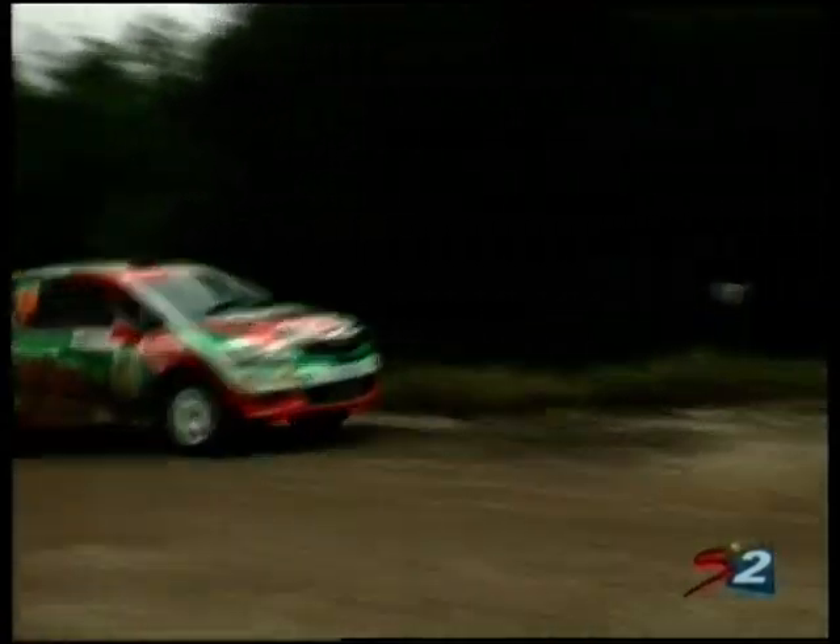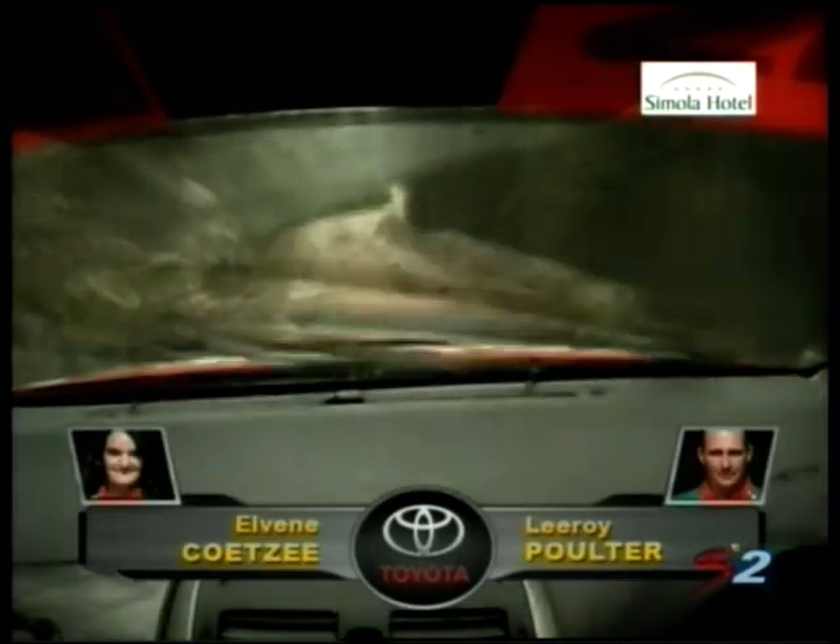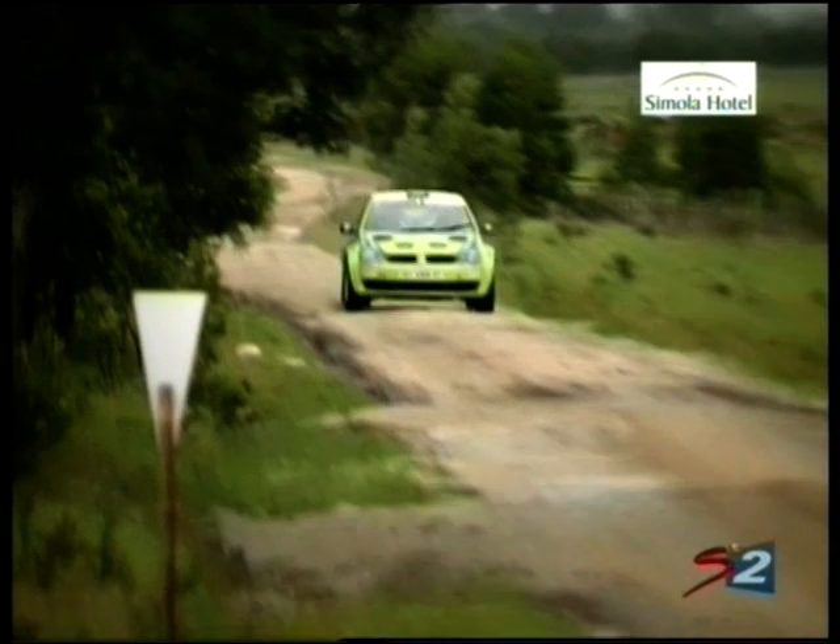Polter looks to have toned things down a little bit — he just wants to end day one and stage four with a clean run. He's pushed very hard and made a couple of mistakes in the early running, and he doesn't want any more. Look at those conditions — so slippery and rocky. You must be very careful not to damage your tires and end up with a puncture.